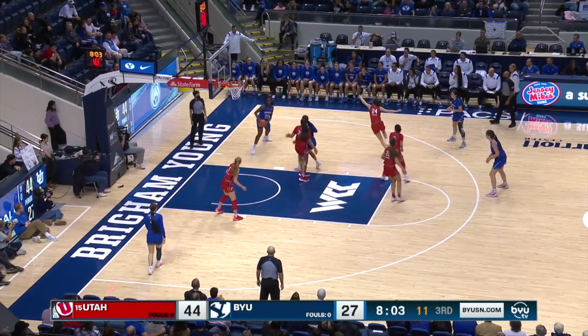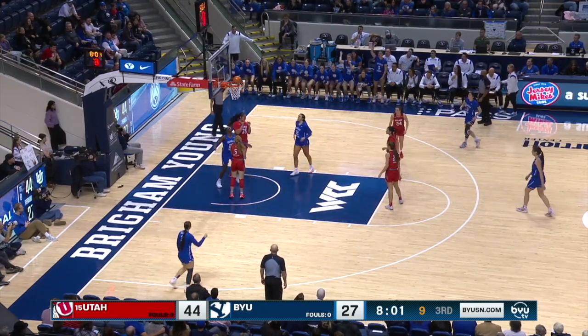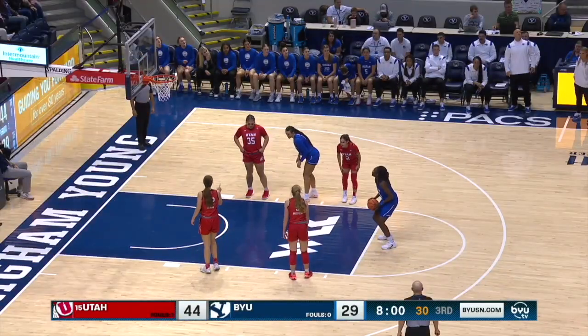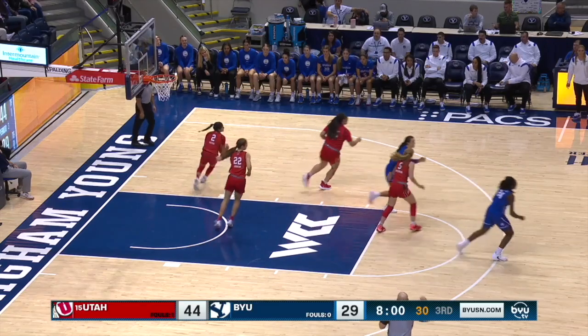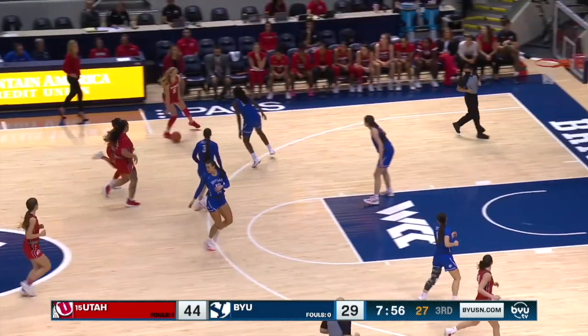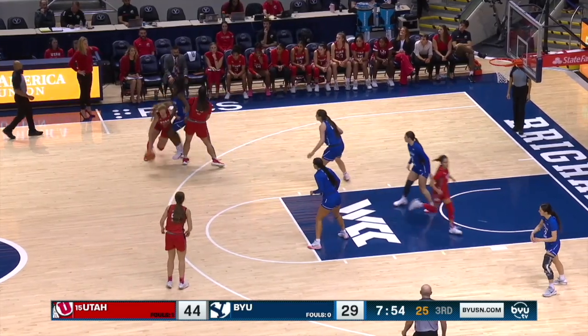Gustin goes to Bubikar — to the hoop, and that one falls for an and-one opportunity. If she can put it on the floor and draw in some defense, it opens up shots like that for Rose to go to work. Bubikar misses the free throw — she's now three for five from the charity stripe today.